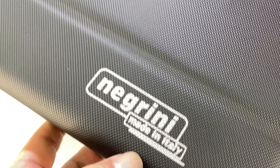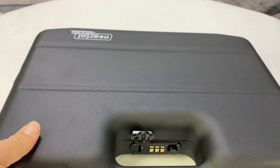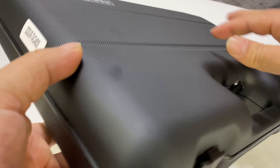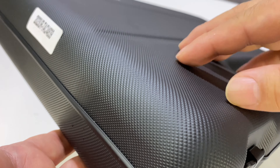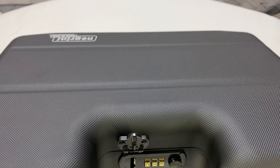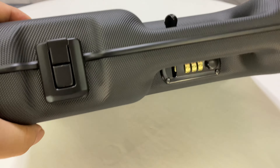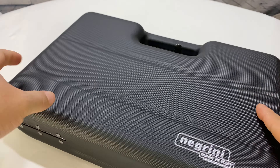This Negrini case says made in Italy, shipped from Michigan. The material is really cool — even though it's from Italy, it is not fragile. It seems very robust. I'm not sure exactly what the material is, but it feels like hard plastic — a polymer or nylon shell. It's got a little texture to it, which is nice. It kind of keeps fingerprints and smudges away and probably hides scratches. It's just got a nice matte black finish.